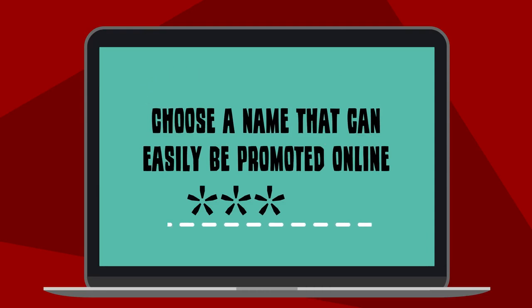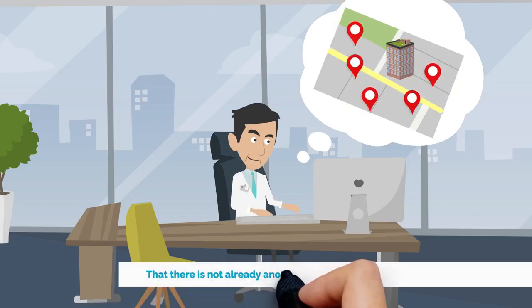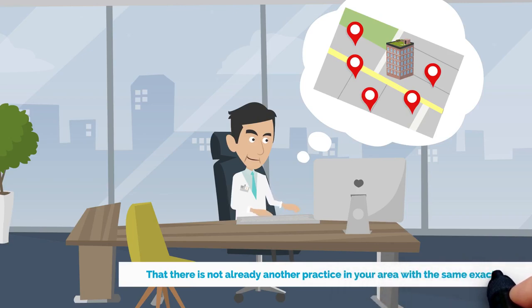Number three: choose a name that can easily be promoted online. Check that the URL is available and that there is not already another practice in your area with the exact same name.